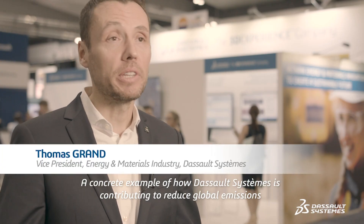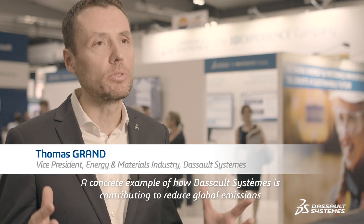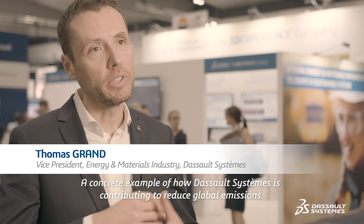A concrete example of how Dassault Systèmes is contributing to reduce global emissions through the different industries where it is present.